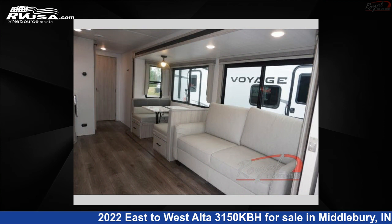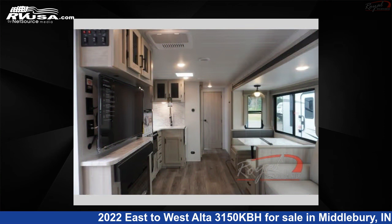The floor plan layout of this travel trailer features a bunkhouse, front bedroom, and two entry/exit doors.